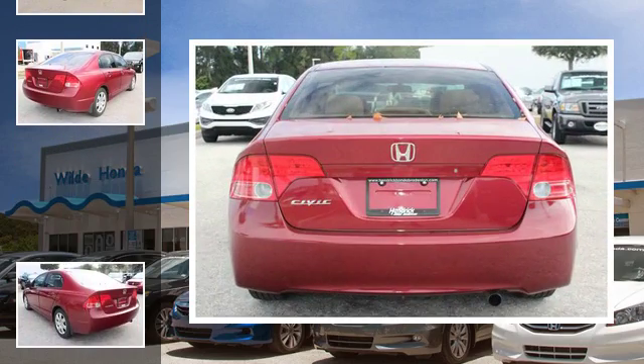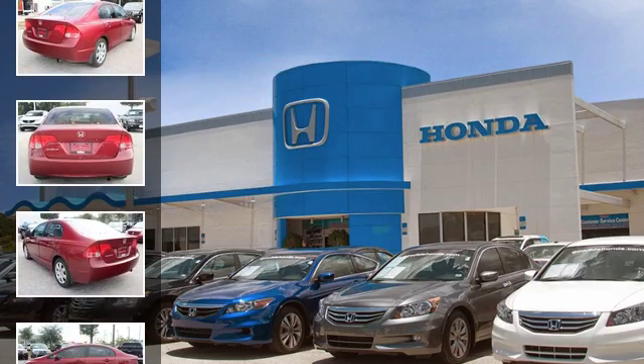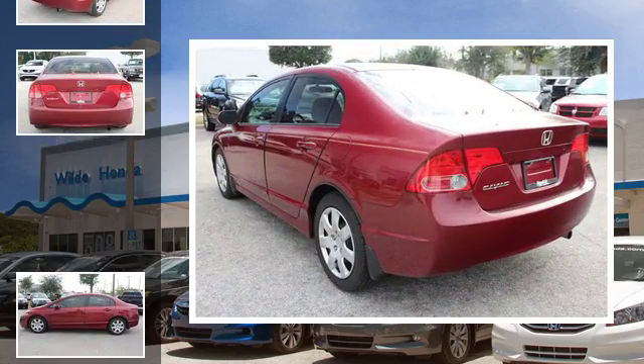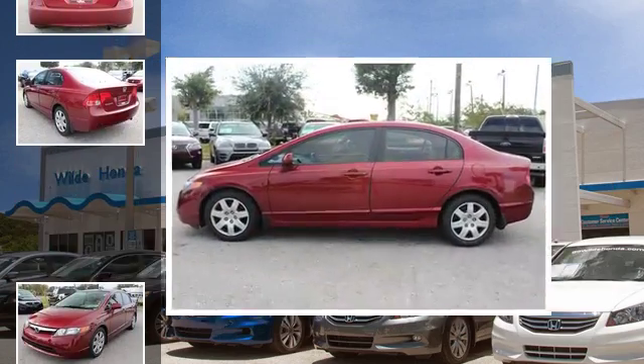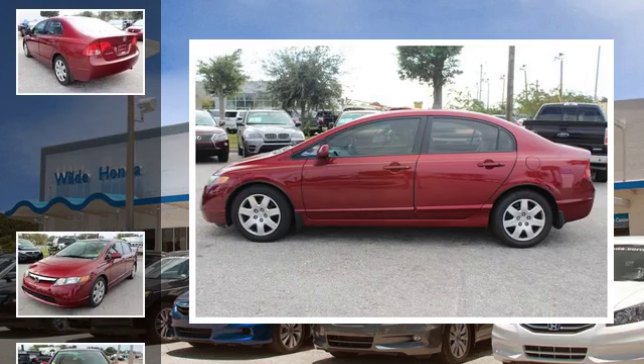All of the following features are included: an anti-lock braking system, a pass-through rear seat, a CD player, a driver airbag, a passenger side airbag, and daytime running headlights.